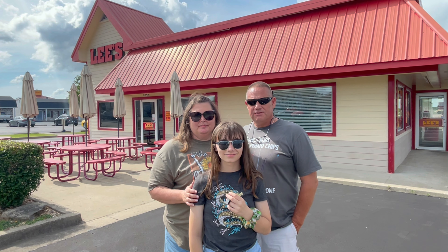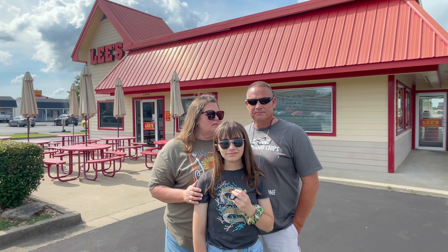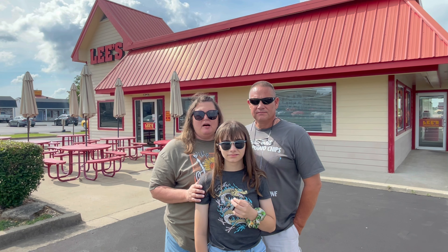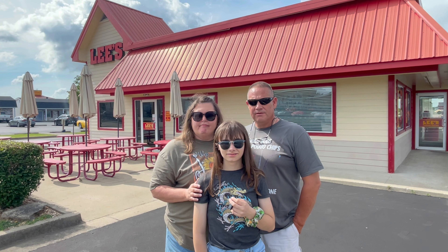Cindy, what did you think about Lee's Famous Recipe Chicken today? Yummy, Davey — it was so good. Never had it before, but I love the taste of it. I got the hot chicken and didn't find it to be that hot, but I sure did find it to be delicious.